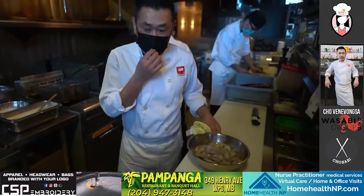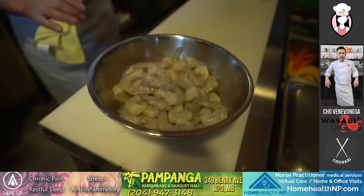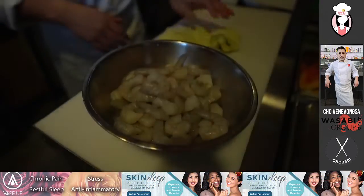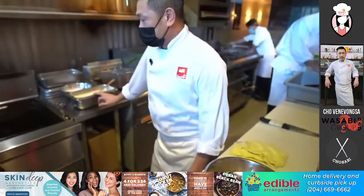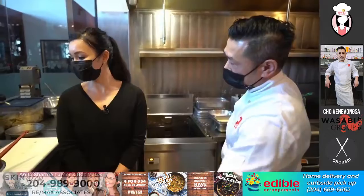We're going to be using a tiger shrimp prawn. It's already peeled. So what we're going to do is devein it and clean it up a little bit. From there we're going to coat it and put it in our tempura batter, then deep fry it about three to four minutes, and then toss and assemble it.